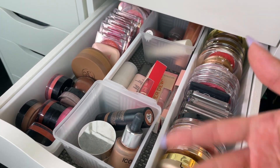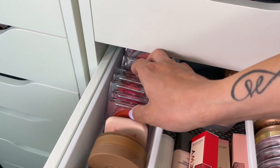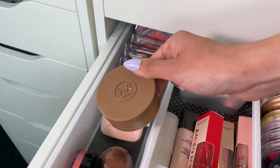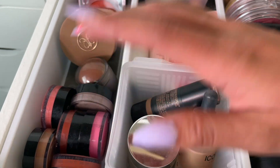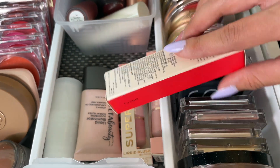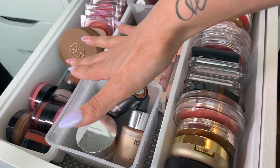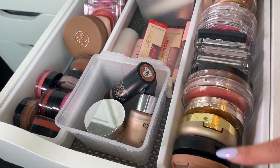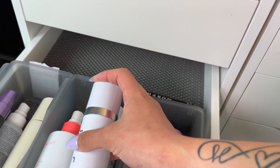The next drawer is mainly blushes and cream or complexion products. On this side I have all of my cream products — a lot of Moira cream blushes, which are amazing and super pigmented. I have a Morphe one, my Anastasia cream bronzer, some from Merit Beauty, ELF nude sticks, and super dewy blushes from Makeup Revolution. On the right side of this drawer I have all of my powders — creams mostly on the left, powders on the right.